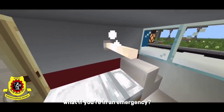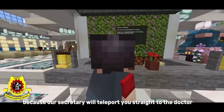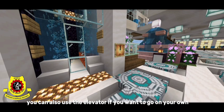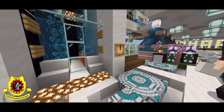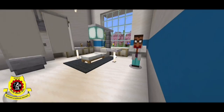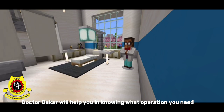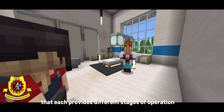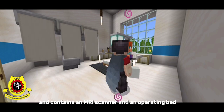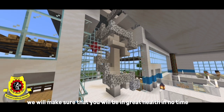What if you're in an emergency? Well, our secretary will teleport you straight to the doctor to get an operation. You can also use the elevator if you want to go on your own. Our specialist Dr. Bakar will help you in knowing what operation you need. We have six hospital wards that each provide different stages of operation and contain an MRI scanner and an operating bed. We will make sure that you will be in great health in no time.